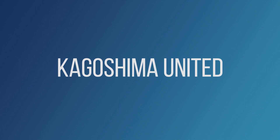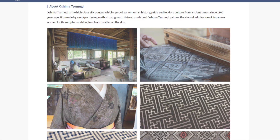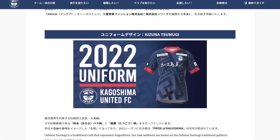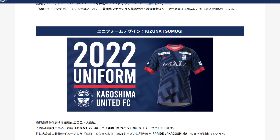This year Kagoshima United have outdone themselves with an incredible design. It's inspired by the patterns seen on Ōshima Tsumugi, a traditional silk pongee from Kagoshima Prefecture that is often used to make kimonos.